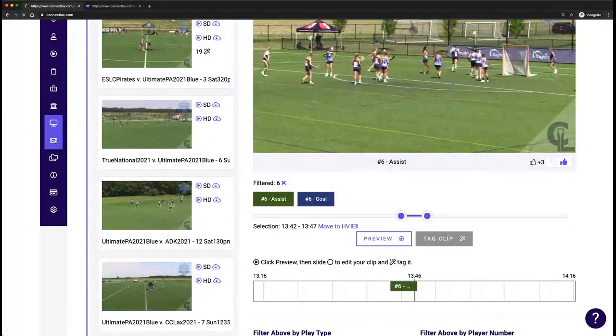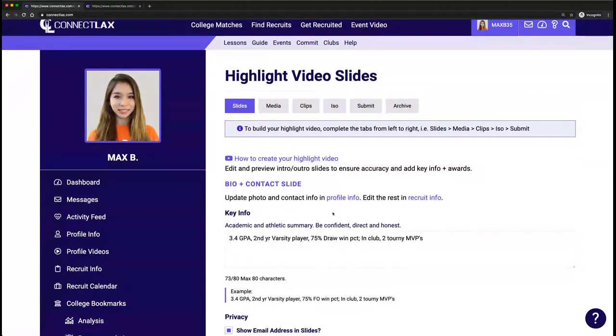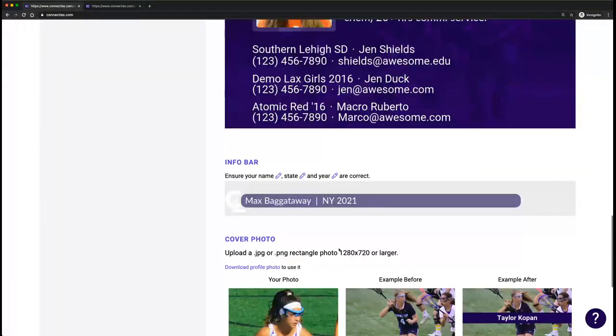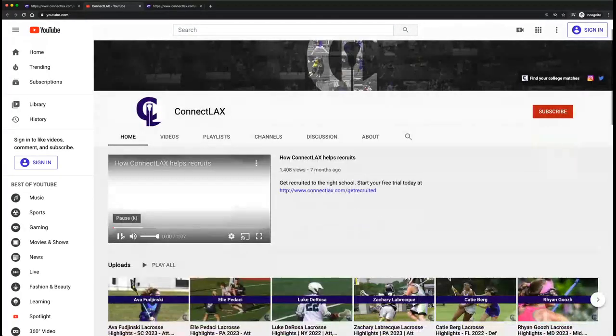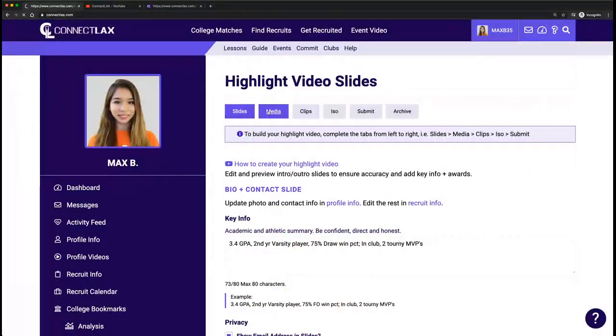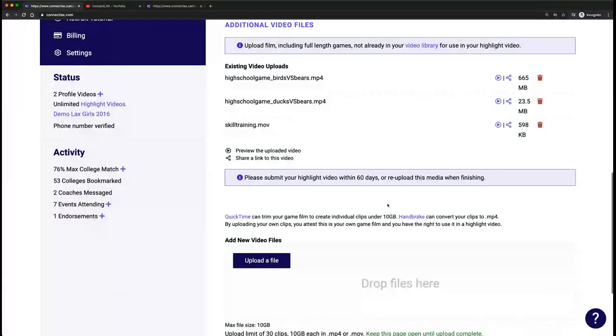If I go to the highlight video builder, you have unlimited highlight videos included with your membership. We have a tutorial that walks you through step-by-step. First, you'll set up your info slides — a lot of information will pull from your profile for consistency. You can always click to the YouTube channel to see examples of completed highlight videos. We're doing over about 100 a day. You can select a song — we have the rights to all these songs, so you don't have to worry about ads being shown over your highlight video. You can also add any film not already in the video library — an entire high school game, a showcase — from any source.